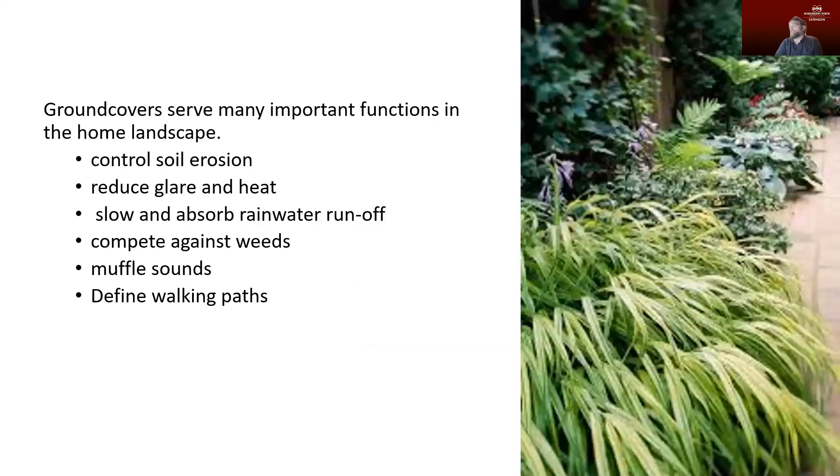Ground covers do some really important work in the landscape. They can help control soil erosion — if you have an area with a slope, adding ground covers can slow water movement, take up some of that water, and prevent soil erosion. If you've got a lot of bare dirt, you can get a lot of heat off of that, so ground covers reduce heat and slow runoff. If you've got an area prone to weeds, such as areas under trees where grasses won't grow well, ground covers can compete out those weeds and look a lot more attractive. You can also use them to define paths through the landscape.